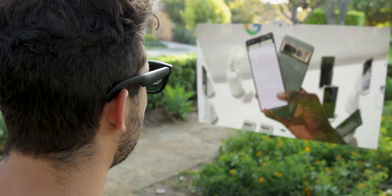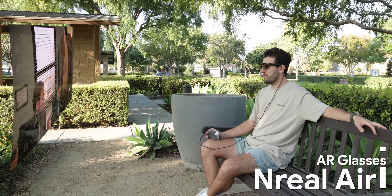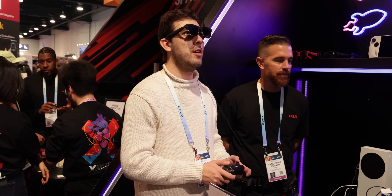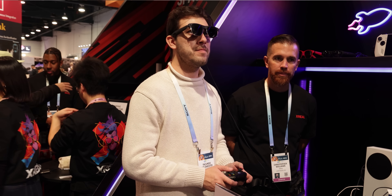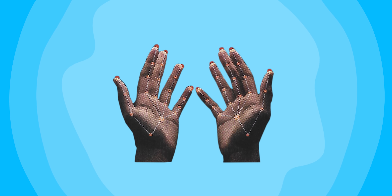Last year I got to play around with their first generation Air glasses, which were already really fantastic for watching content or playing video games on the go. It was like going to the movies and watching everything in IMAX, but you could be anywhere you'd like. Now, their new Air 2 Ultra has the same capabilities but adds dual 3D cameras on its side to track your hands.